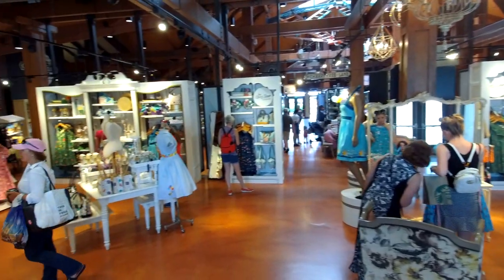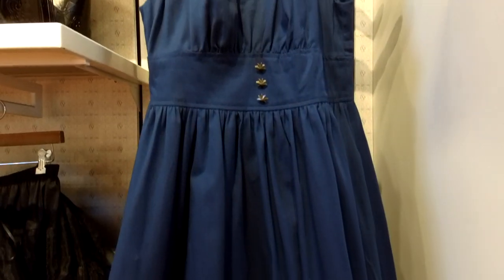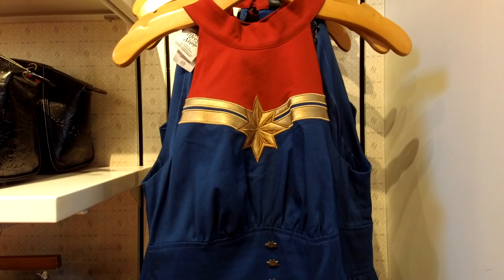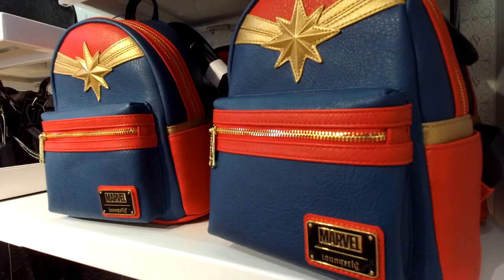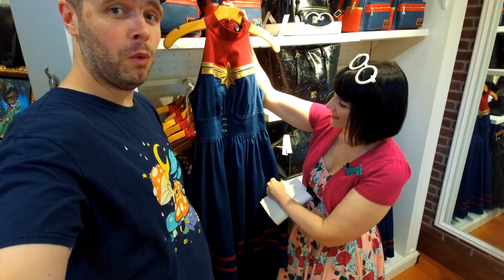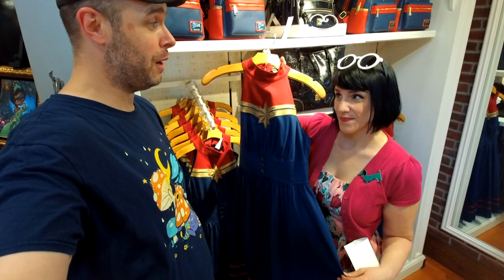I'm not sure we've ever visited Disney Springs without checking out the dress shop, and no surprise there's always something new to see. Marcy found a new dress right here - Her Universe teams up with the dress shop again and does a Captain Marvel design. They've got backpacks too. Endgame is only days away.